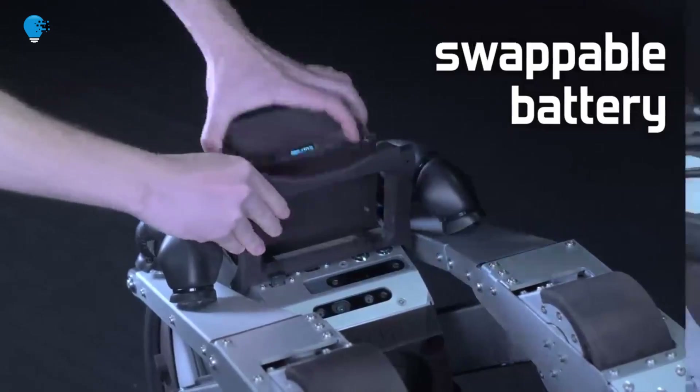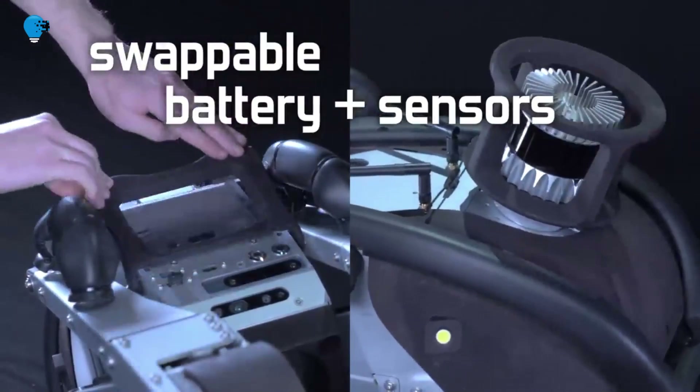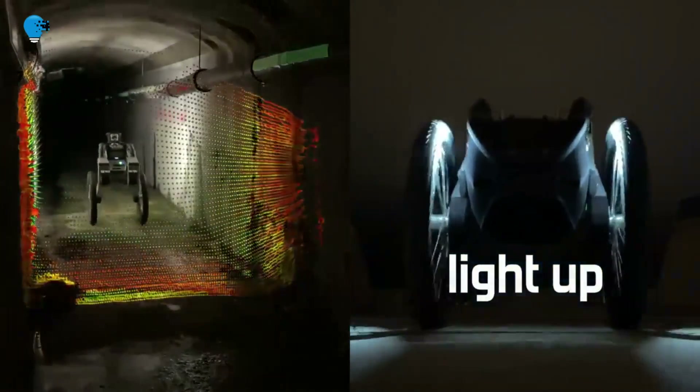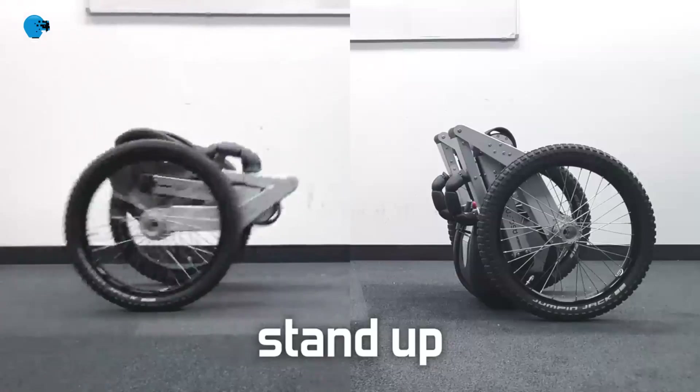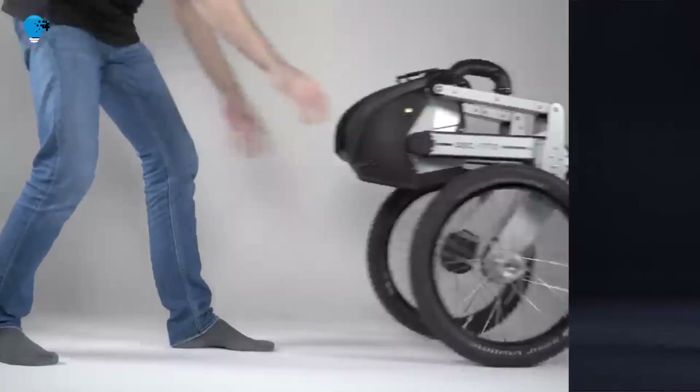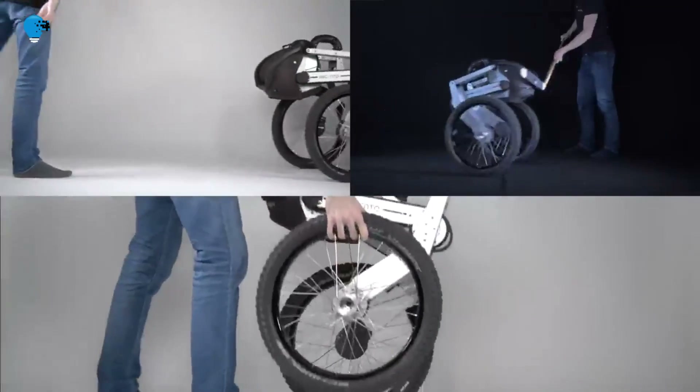The Ascento Pro Robot maintains autonomous functionality but can also be controlled via remote control, providing operators with the ability to easily take control over the unit as required. The system can autonomously find its way around while also navigating to a charging station when its battery runs low.